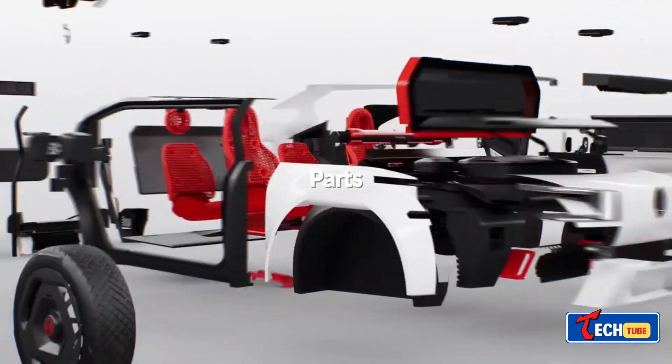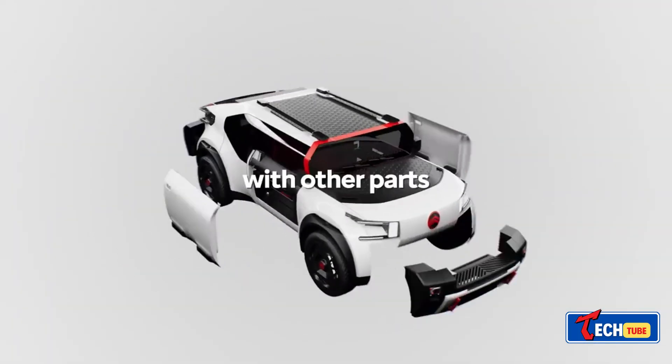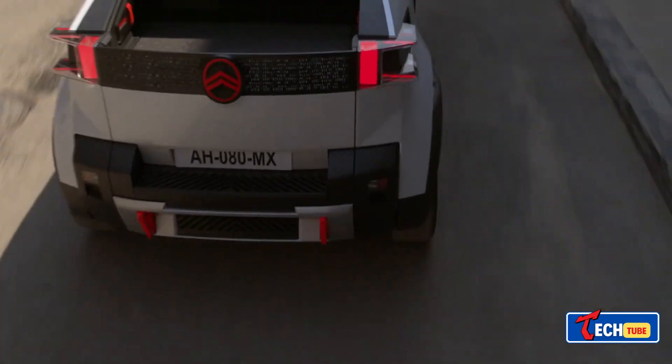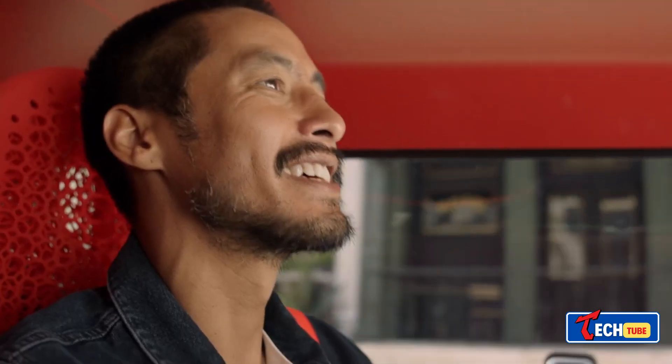Citroën is envisioning an electric car that's simple, lightweight, and goes the distance. Their concept promises decent speed and range, fast charging, and a minimalist design — it's all about making personal mobility easy for everyone.